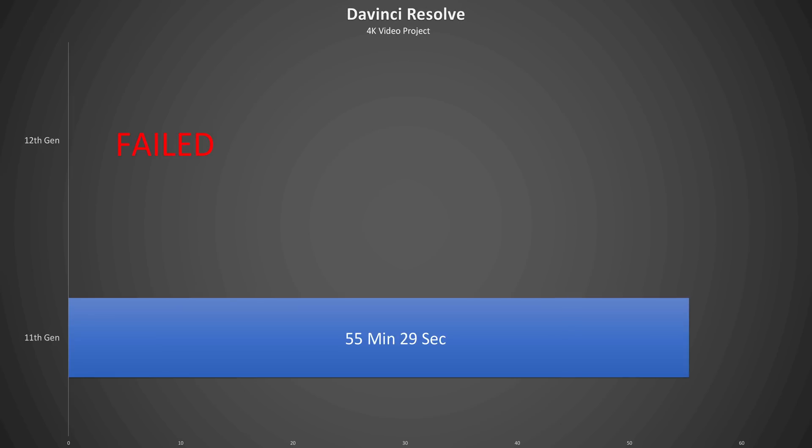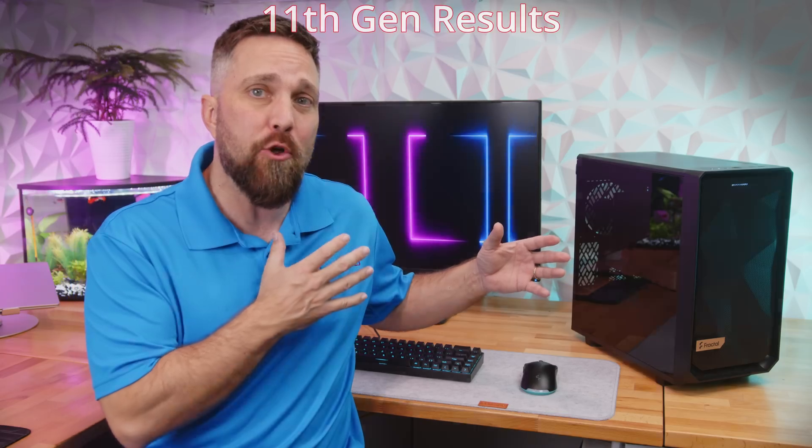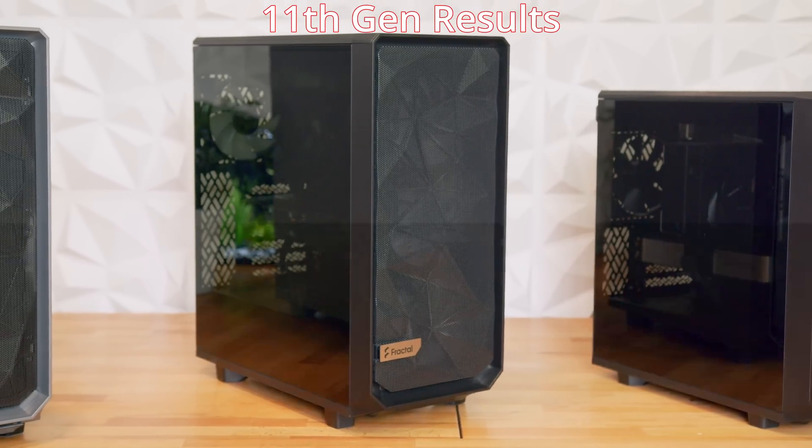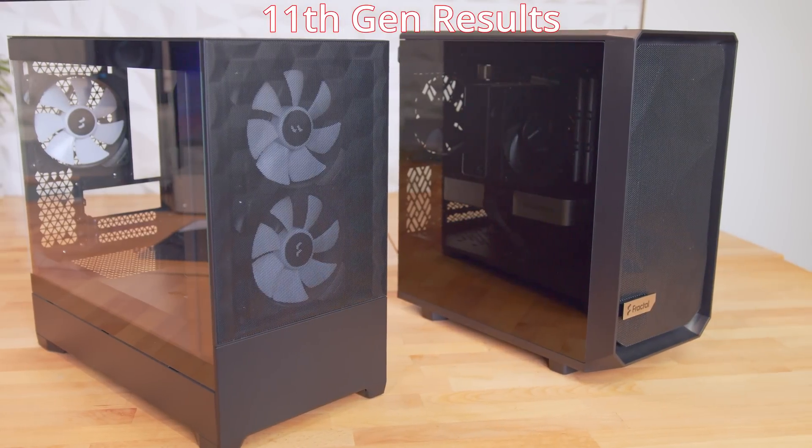Moving on to a real-world project in DaVinci Resolve, rendering out the last video I uploaded — a 10-minute 4K H.265 project using the YouTube 2160p preset — took 55 minutes and 29 seconds for the 11th gen, while it just immediately failed on the 12th gen. I'm not entirely sure why; all the settings were exactly the same. I've noticed a lot of problems with Intel Quick Sync and Blackmagic RAW footage in the past, and even though the 11th gen was able to export the video — albeit extraordinarily slowly — the final video was flickering and unusable.